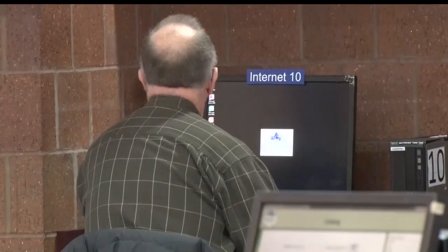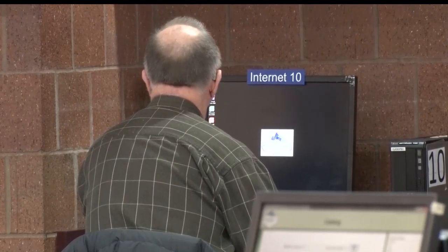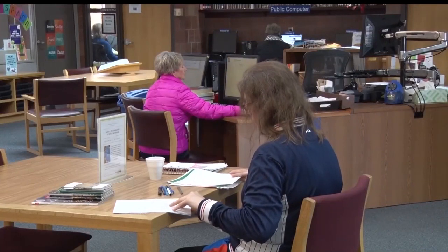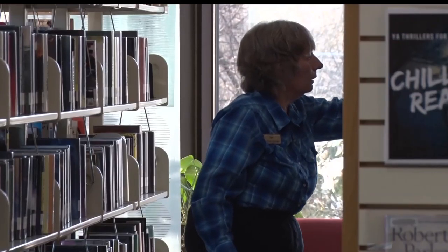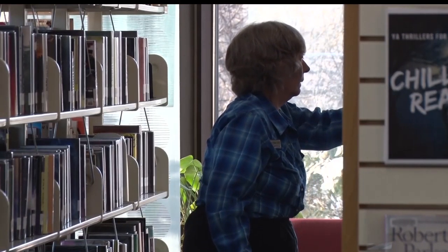The library supplies the iPads thanks to a grant from the Bremer Foundation. So if you've always wondered what it's like, and it looks kind of fun — that's exactly what you do in this class. Don't even think of it as a class; think of it as a chance to come in and get your hands on some tech with a very friendly instructor and just learn what it's all about.